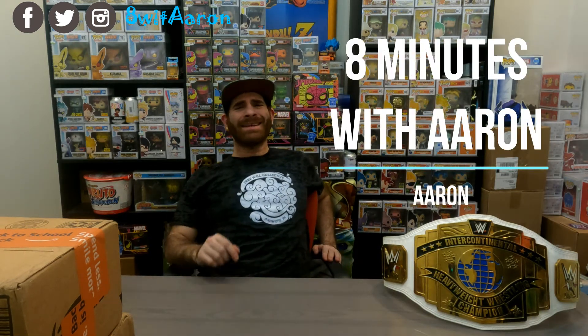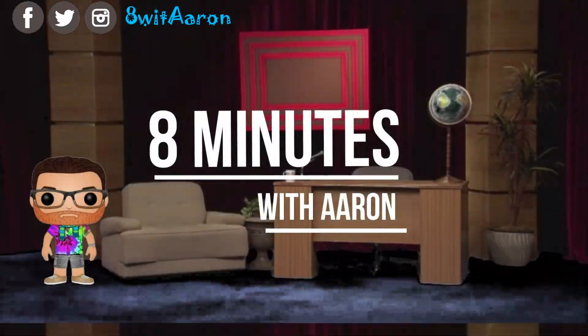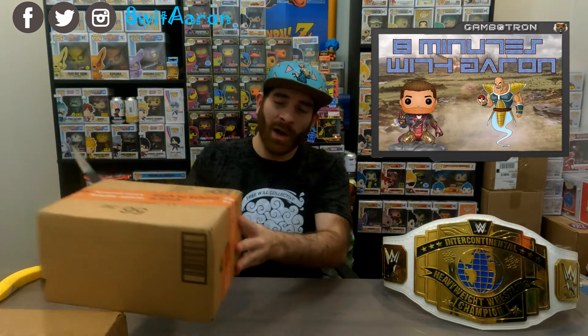Hello everyone and welcome to another edition of 8 Minutes with Aaron. I am of course your host Aaron and today we have some boxes to go through. So let's just get rolling and start this video on 8 Minutes with Aaron. I hope everyone's week is going well, or whenever you're watching this, because mine is going pretty good. I saw a new preview for Curb Your Enthusiasm and had a little clip of Richard Lewis, and always seeing Richard Lewis makes me happy.